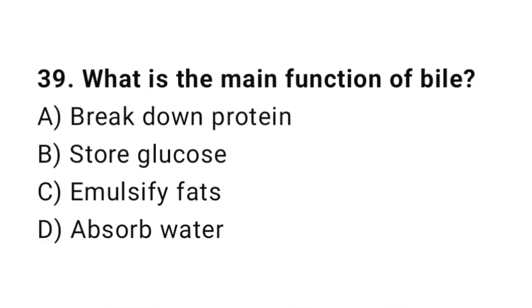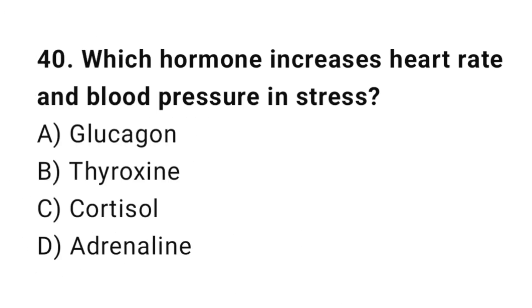Q39: What is the main function of bile? The correct answer is C, emulsify fats. Q40: Which hormone increases heart rate and blood pressure under stress? The correct answer is D, adrenaline.